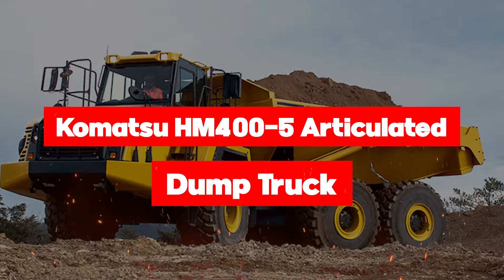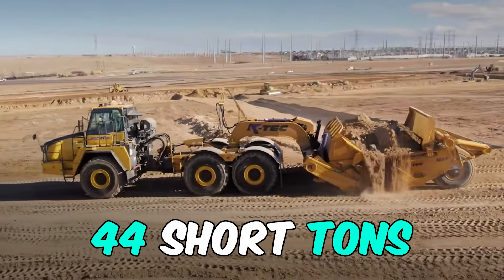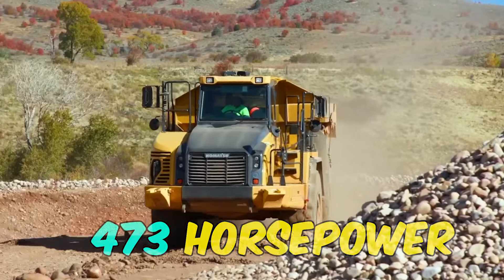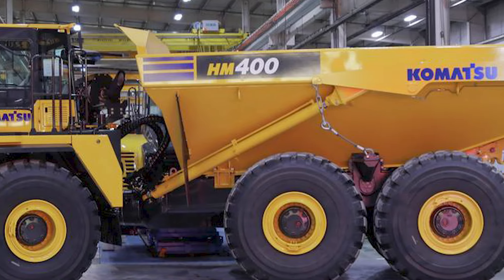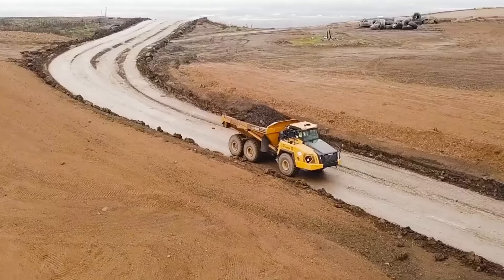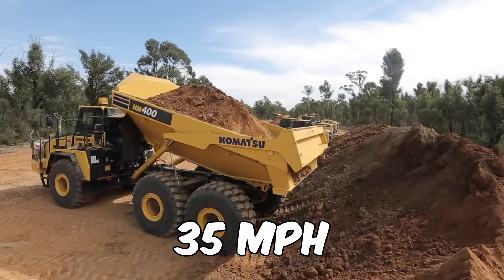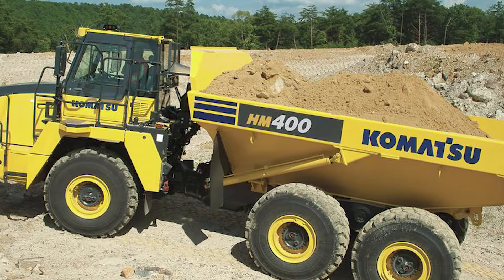Time to be awestruck by the monumental Komatsu HM405. With a payload capacity of 44 short tons and an operating weight of 83 tons, it laughs in the face of heavy loads. This bad boy boasts a roaring 473 horsepower generated by its six cylinders, with a bore of six inches and a stroke of seven inches. This truck can hold a struck capacity of 24 cubic yards and a heaped capacity of 31 cubic yards. With a fuel tank capacity of 139 gallons, it's ready for the long haul at a speed of 35 miles per hour. The Komatsu HM405 is on your side to conquer the mud-splattered sites.